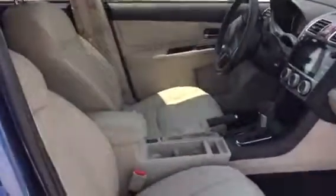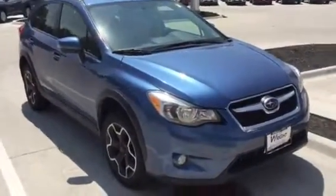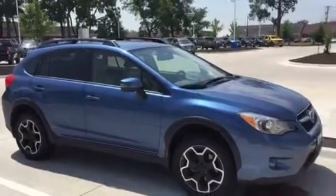Here is a look at the Crosstrek — tons of space, headroom, legroom, and of course all-wheel drive. Very safe and reliable, as the Subaru brand is well known for, with many awards over the years for their all-wheel drive system, safety, and performance.